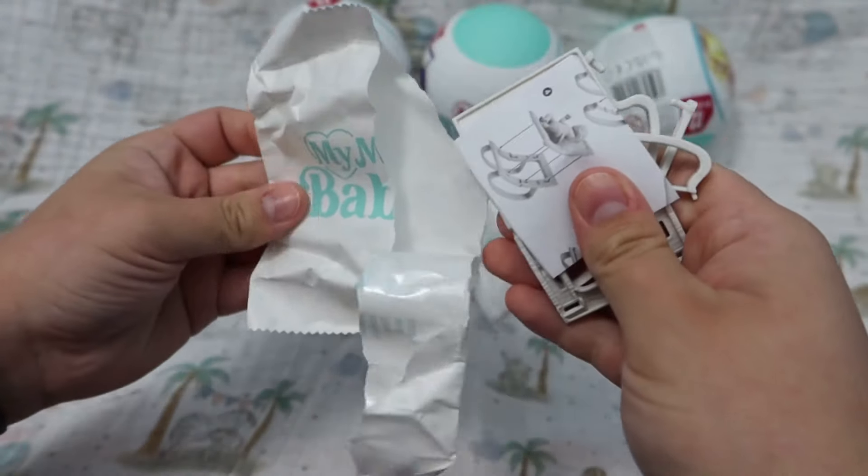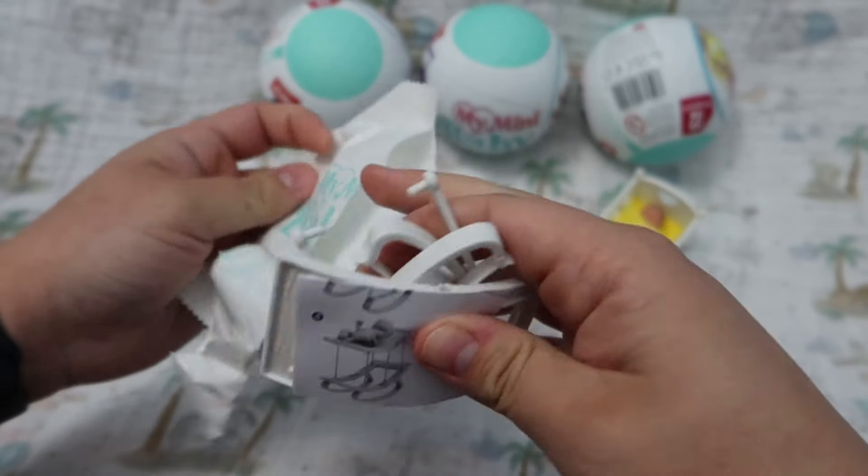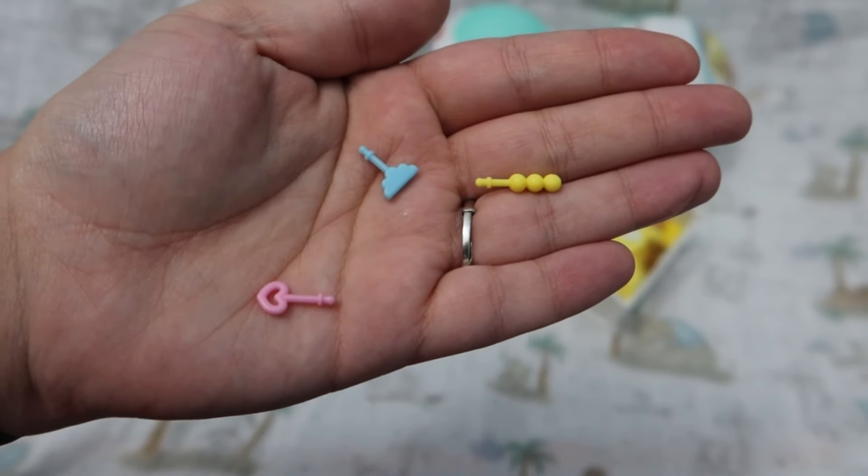Our second piece of baby furniture is a little bouncer. This was so cute, but oh my goodness, so many teeny tiny parts. Look how tiny the little toys are.